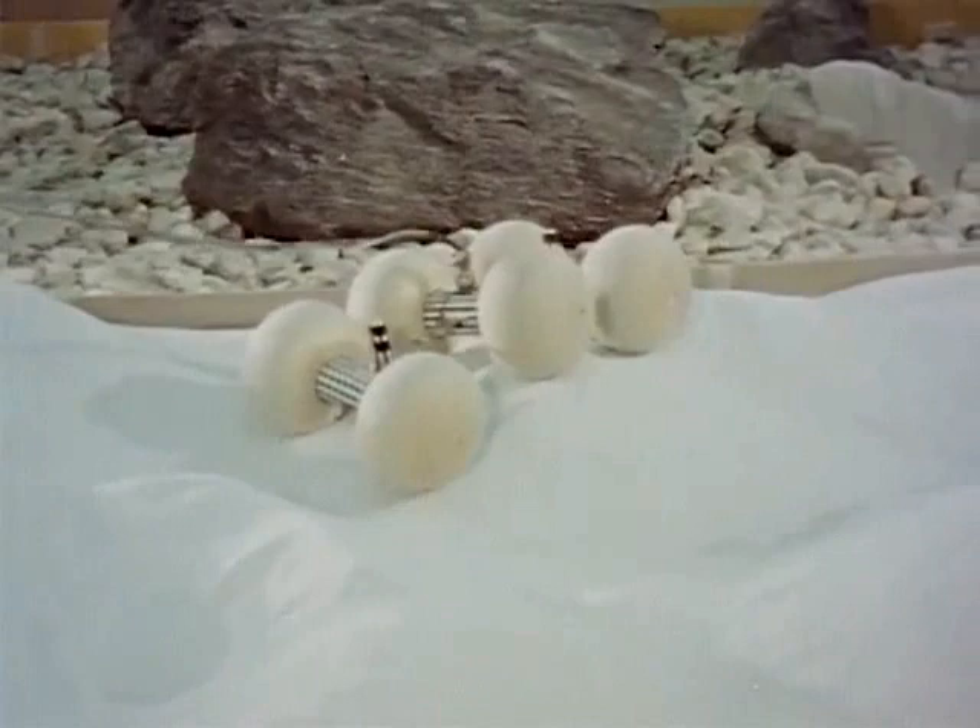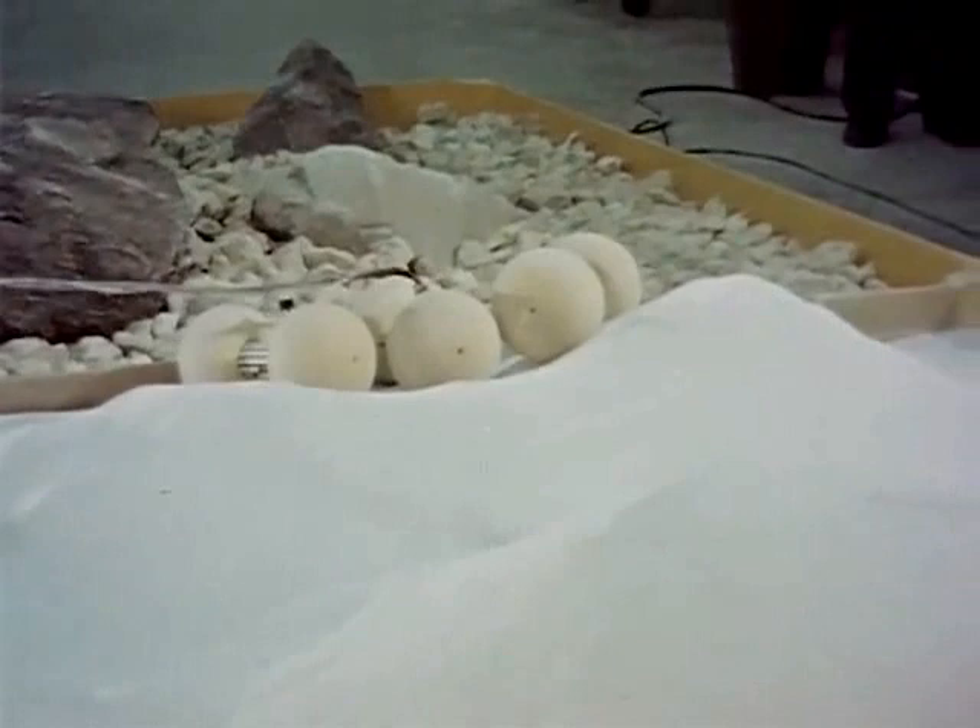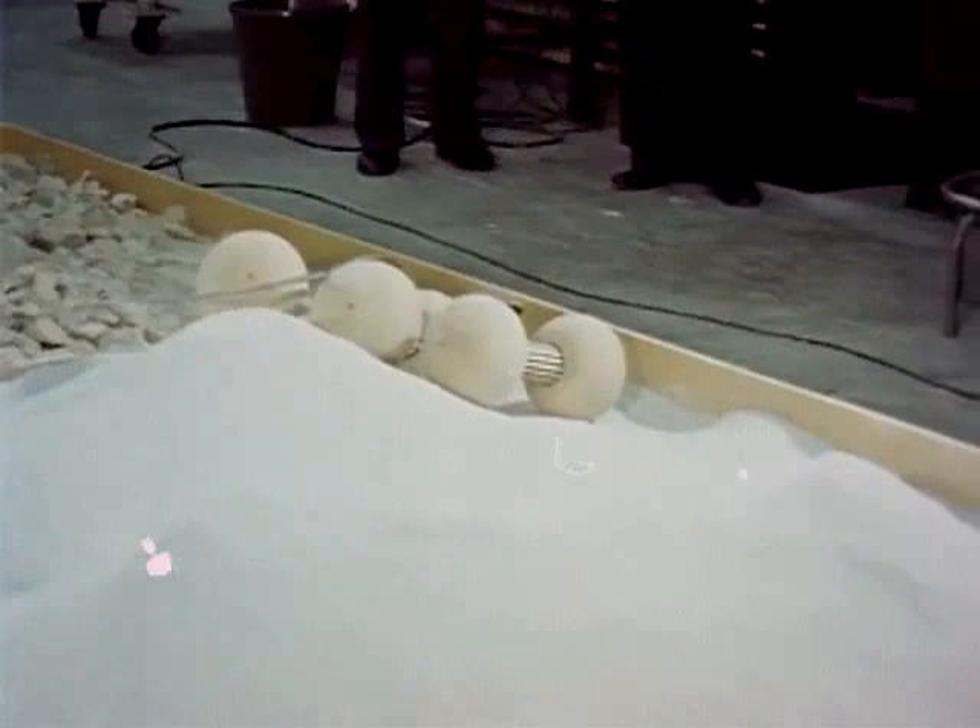The wheeled vehicle is mechanically the most efficient and reliable of the three designs. While it cannot perform as well as a track on soft ground, its many other advantages make it an attractive solution to the problem of an all-around moon vehicle.